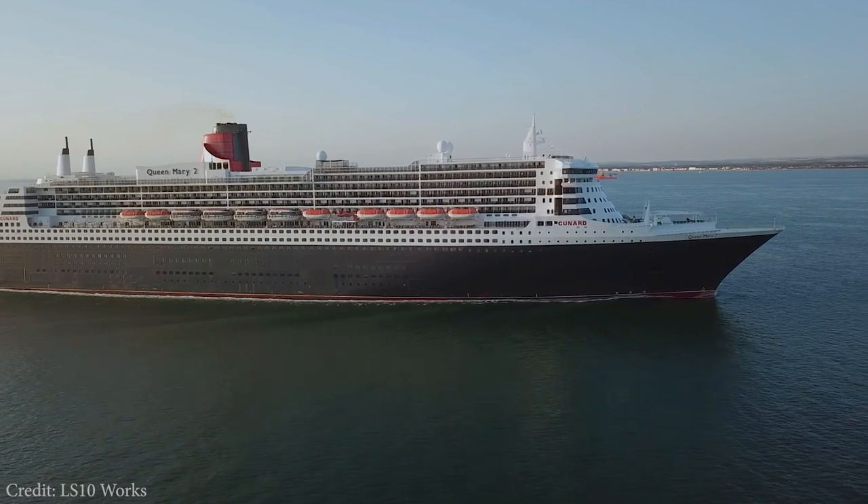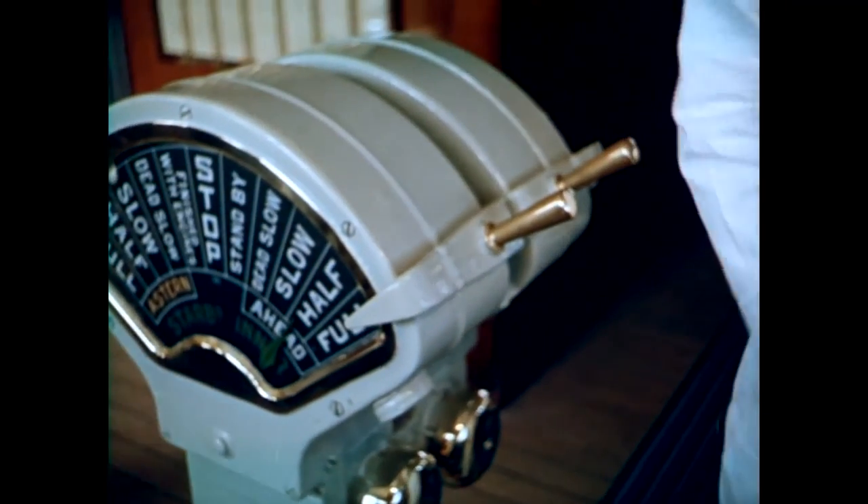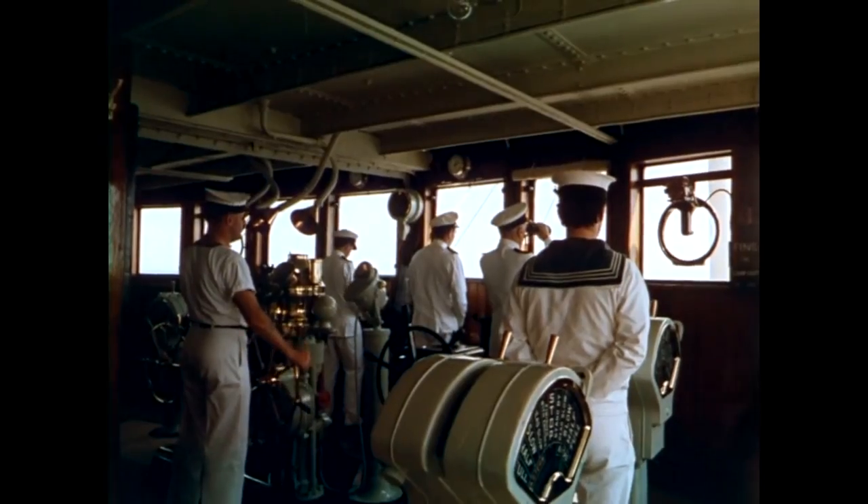It's amazing to think that almost all the navigation responsibilities of a ship — from the helmsman to the telegraph operators, the lookouts, and the navigator himself — were all eventually consolidated into one room near the bow of the ship.